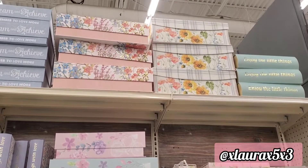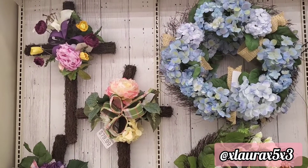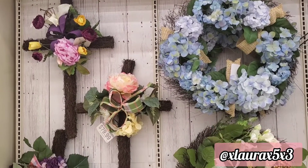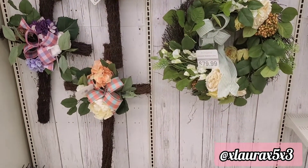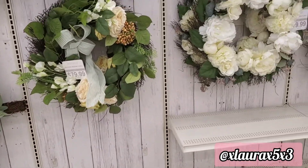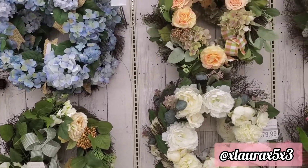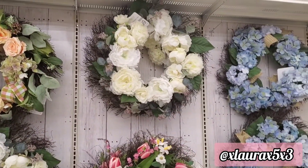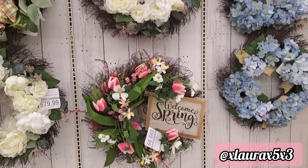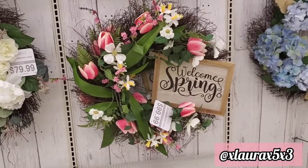Can you believe that this cross costs $79.99? The wreaths cost $79.99 as well. This one with the spring sign is $99.99.